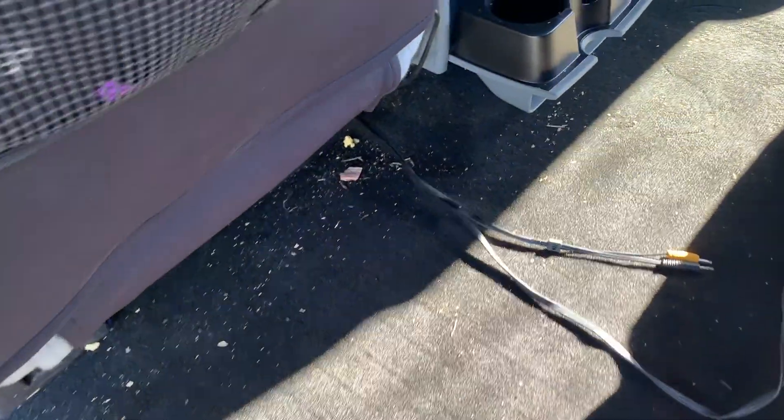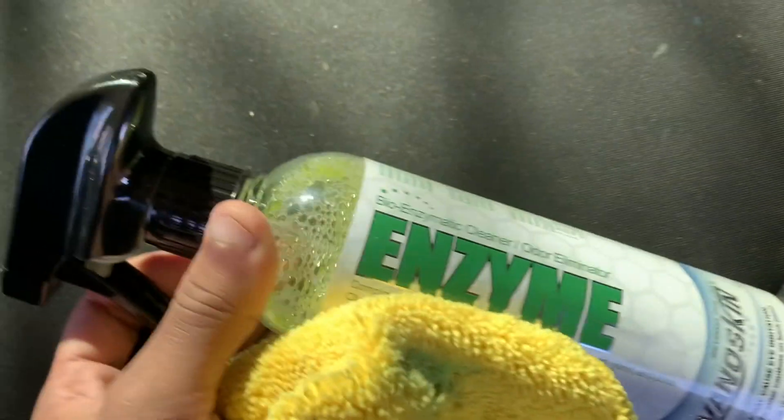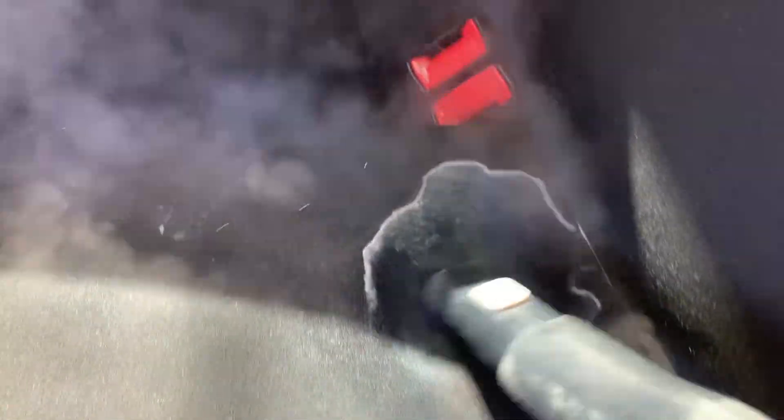We pretty much finished washing the car, but I wanted to show you guys the crayon coloring. I'm getting it out with my steamer combined with my enzyme remover — giving it a nice little spray, letting it soak, and then going in. You can actually see the color coming out and moving. The more I do it, the lighter the stains become.